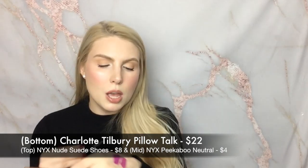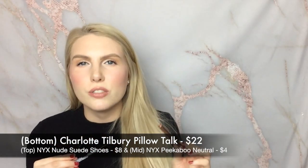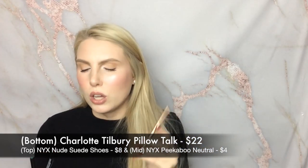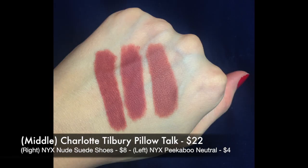My very last dupe is actually a triple threat - I have two different dupes for one high-end version. This is the iconic Charlotte Tilbury lip pencil in the shade Pillow Talk. Beautiful formula, I love it, I think it works for a lot of different skin tones - even deeper skin tones - it's a very natural nude color. However, it's like $20-something dollars. I have two NYX lip pencils that I find are almost the exact same shade - they all have a nude with a slightly pink undertone. It just comes down to which formula you prefer and how much you're willing to spend.